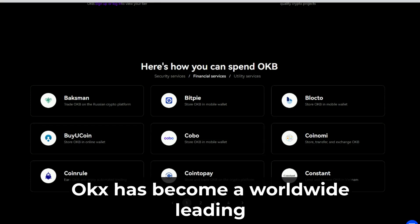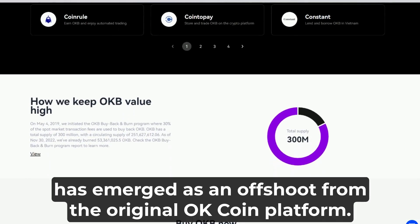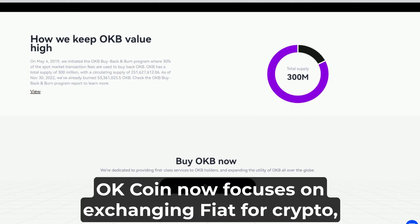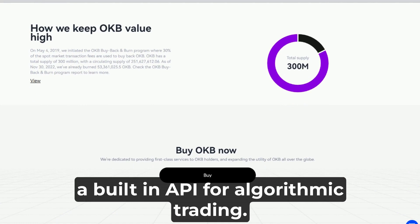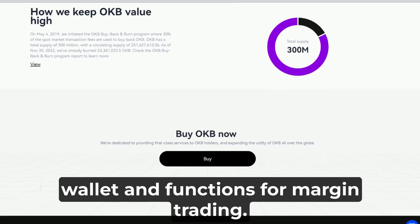OKX has become a worldwide leading trading floor since its launch in 2017. The platform has emerged as an offshoot from the original OKCoin platform, operating since 2013 in China. OKCoin now focuses on exchanging fiat for crypto, while OKX focuses on crypto trading with a built-in API for algorithmic trading. The exchange also gives users access to a multi-currency wallet and functions for margin trading.